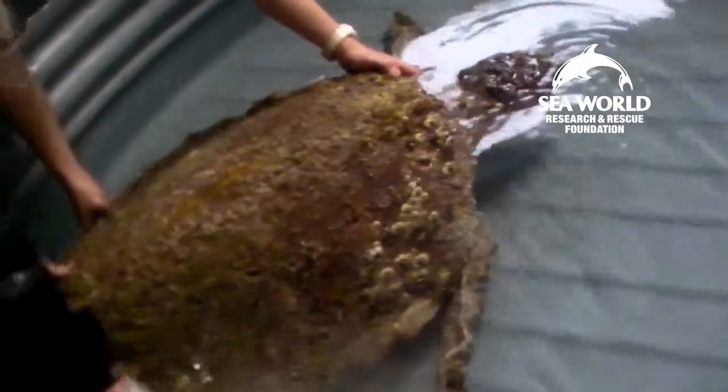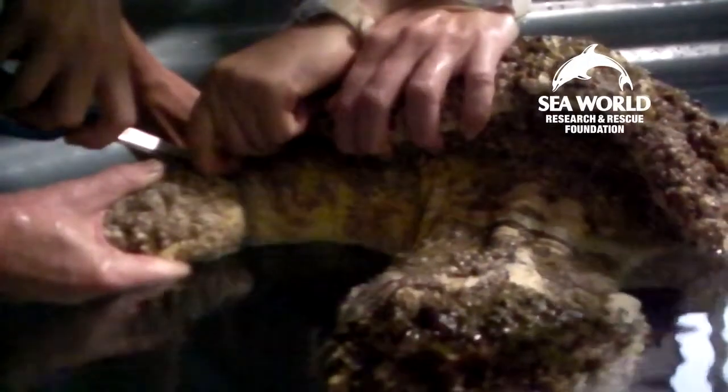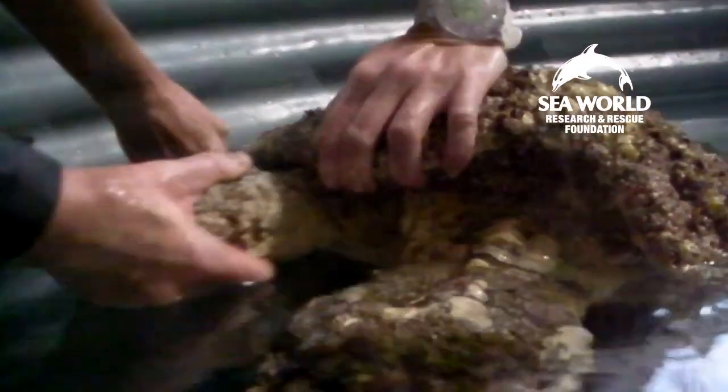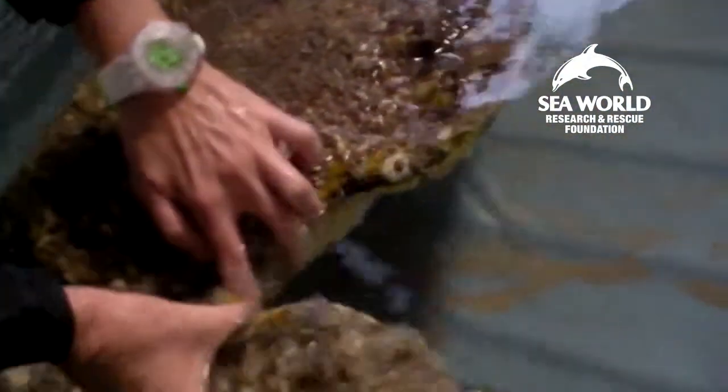Now back at SeaWorld, the turtle is put in an isolation pool for observation and the team cut off the remaining fishing line still wrapped around its right flipper. You can see the tear on the left flipper where the line has worn away the skin. This turtle will remain here until the vet check tomorrow morning.